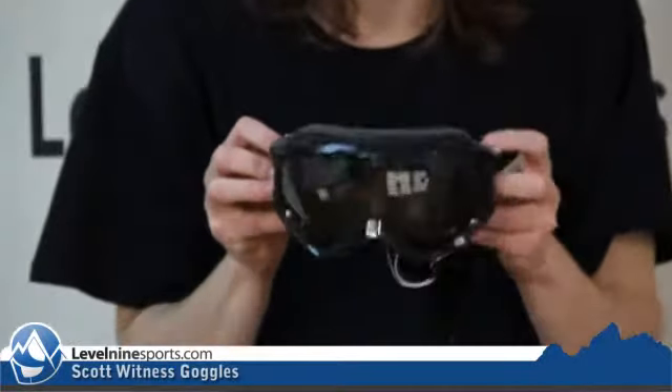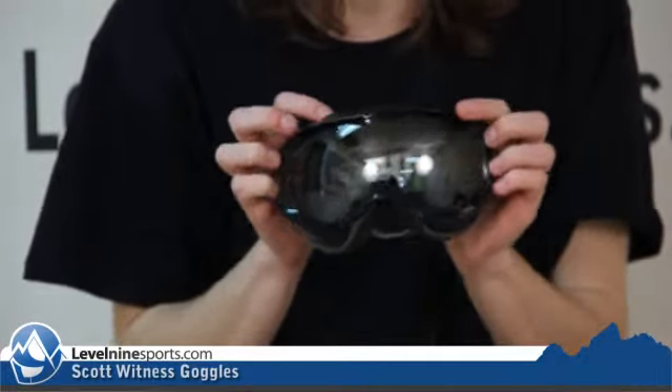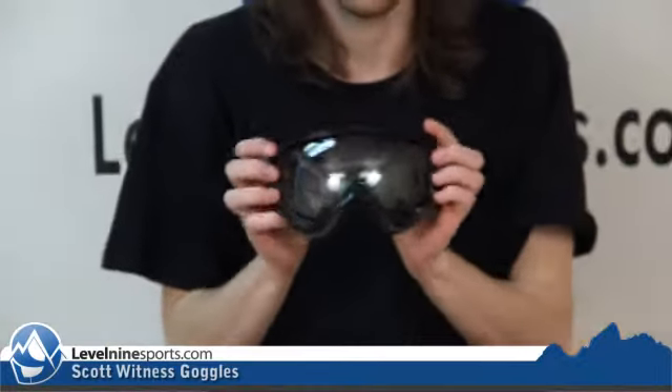As with all the newer Scott goggles, this has the black chrome 32% lens, so it's going to let in 32% of the visible light, which means it'll be a good all-around goggle. Probably better on sunny days than cloudy days, but if you buy this goggle you can be confident that you can use it on pretty much every day.